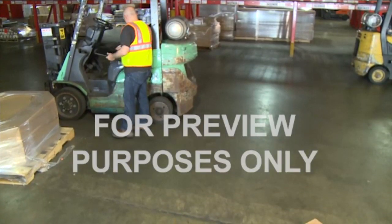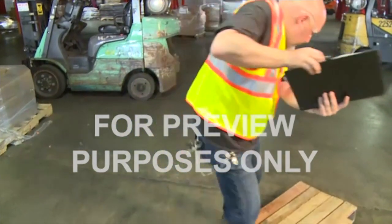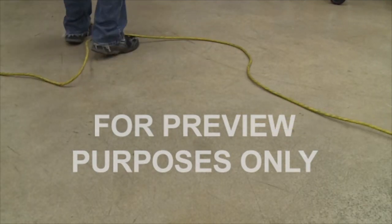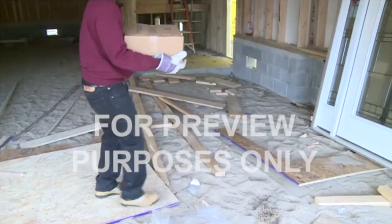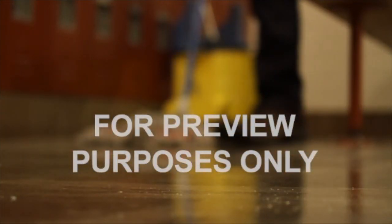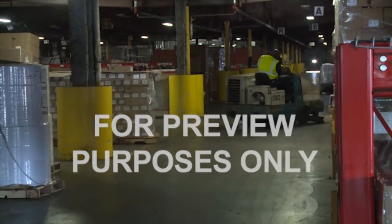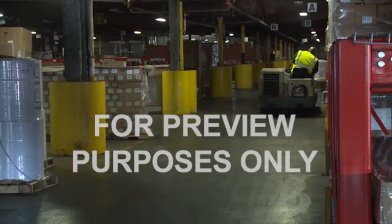Trips are caused by things that get in front of your foot unexpectedly — a pallet someone left on the walkway, an extension cord stretched across the floor, or building material scattered around a construction site. These are just a few ways a trip or fall can begin. But all of these can be prevented by good housekeeping. An orderly workplace with clean walking and working surfaces will create a safer environment for everyone.